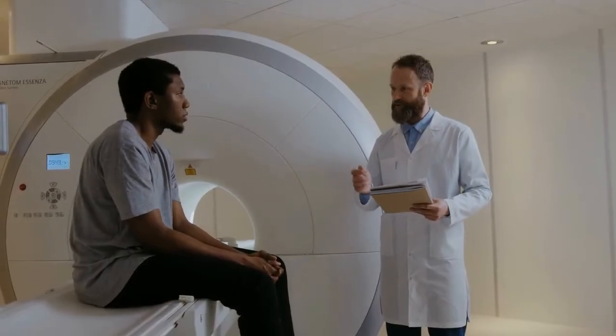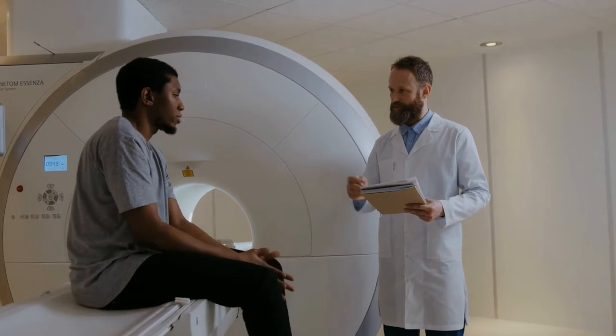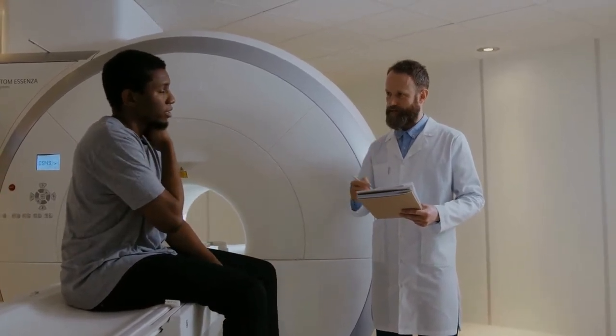You will not be able to have an MRI exam if you have pacemakers, aneurysm clips, cochlear implants, metallic fragments in an eye, spinal cord stimulators, or metal-containing implants.